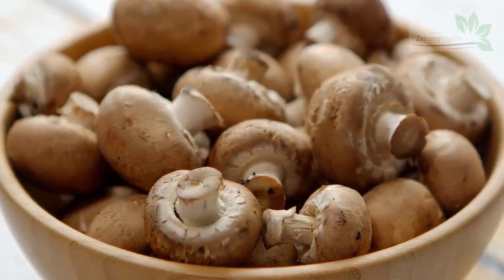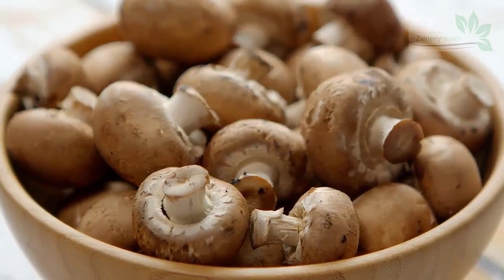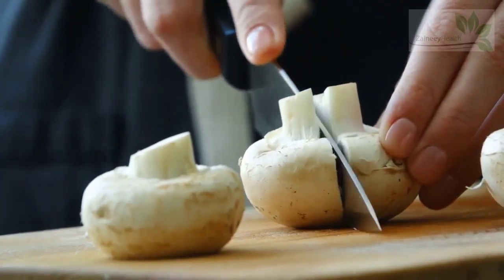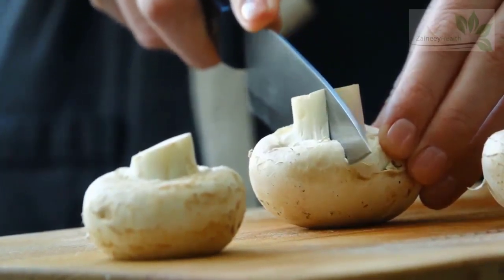5. Mushrooms. A serving of mushrooms can contain at least 10% of the DV of biotin, which is about 2.6 micrograms. Their high biotin content protects them from parasites and predators in the wild. Canned mushrooms can be added to an array of dishes due to their versatility, like atop pastas and gravies.